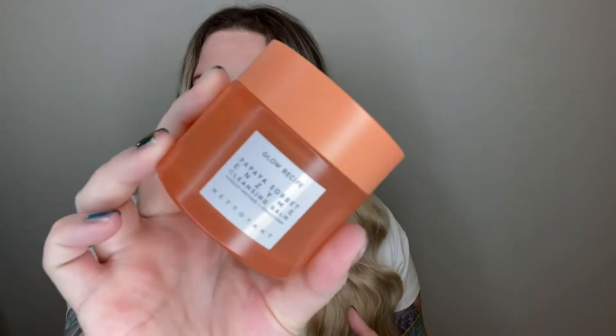This is a Glow Recipe product — the Papaya Sorbet Enzyme Cleansing Balm. The packaging is beautiful, it's glass, it's very weighted. I love the color. However, I didn't really love this. I don't really like cleansing balms — they're just not my favorite method of makeup removal. I don't really care for the Green Clean one either by Farmacy. My favorite makeup remover is the Go Off spray by Patrick Star — that's still my favorite. So this was okay, but I wouldn't repurchase this.